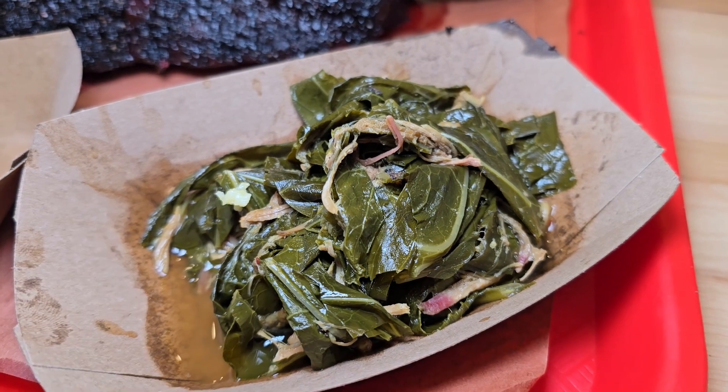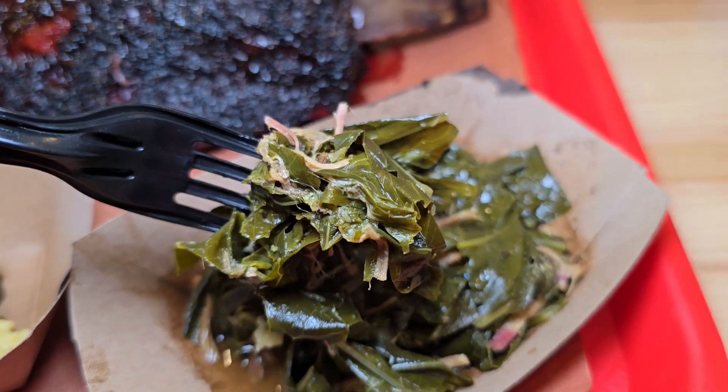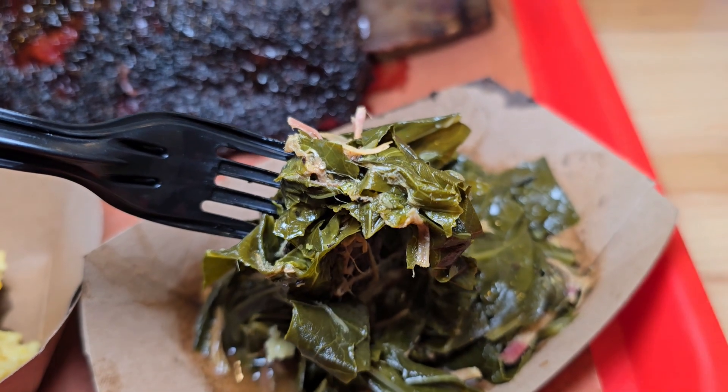You know you've got to talk about the collard greens — seasoned with that smoked meat. I'm gonna tell you something: you don't even have to chew. You just put them in your mouth and let them melt.